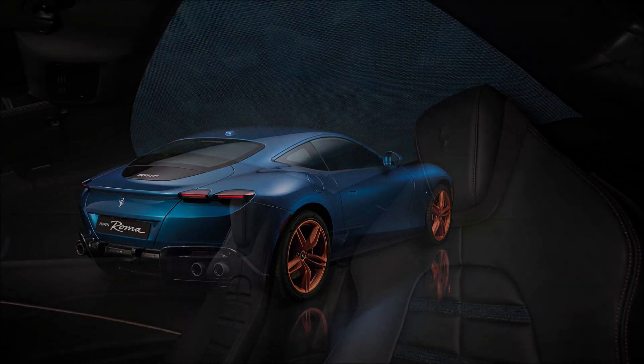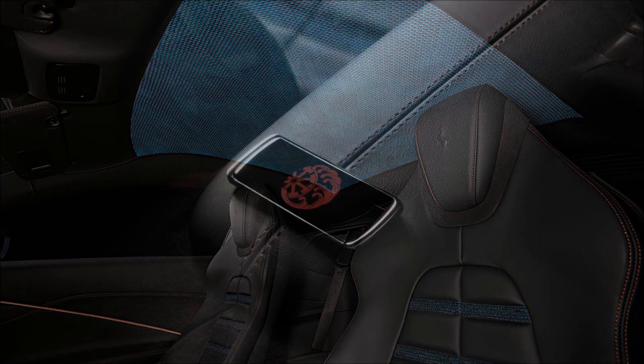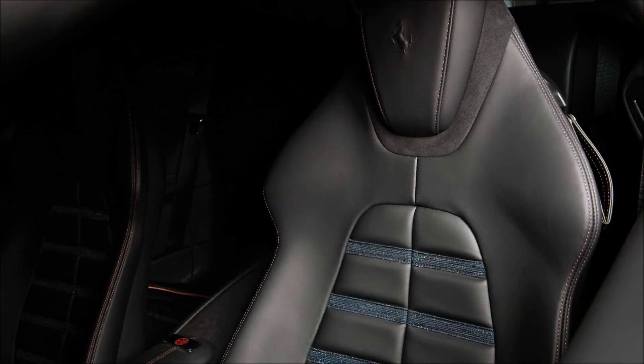You also have to mention the copper details both inside and out, including a unique crest on the central armrest and door sills. This tailor-made Ferrari Roma, crafted for Cool Hunting, will be on display at the Ferrari tailor-made showroom during New York Design Week. So what do you guys think about this very radical one-off Roma?